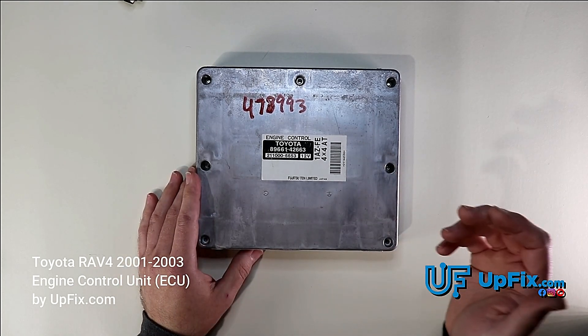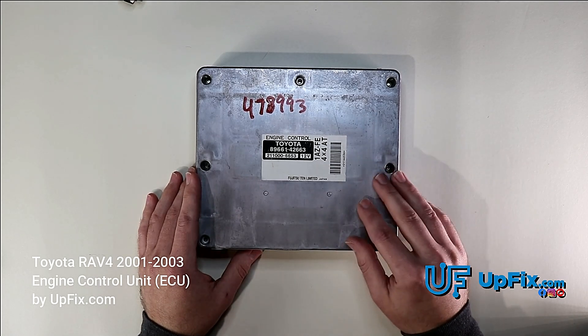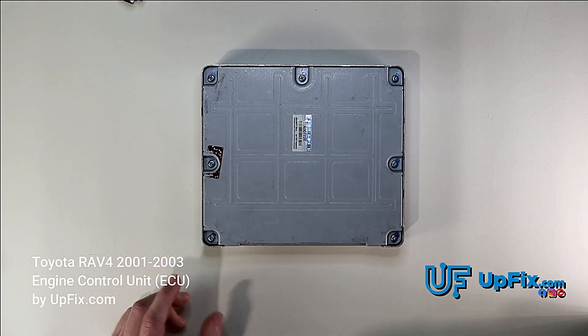If you have any codes from the transmission or from the engine, make sure that you're actually putting that information in when you're checking out. And we're going to open this one up so you guys can see what this looks like inside.